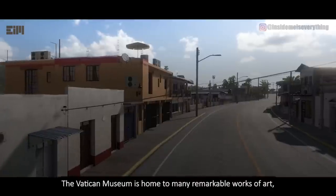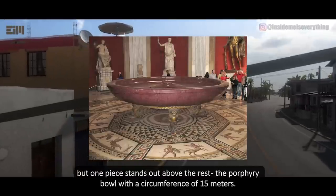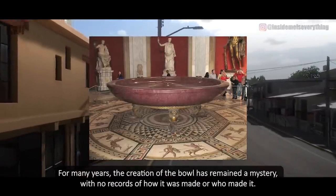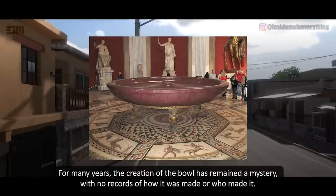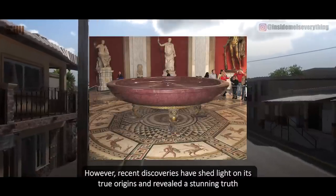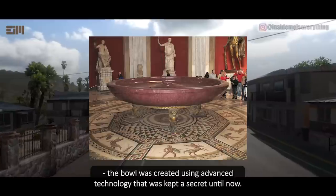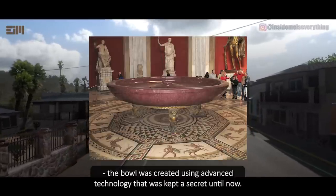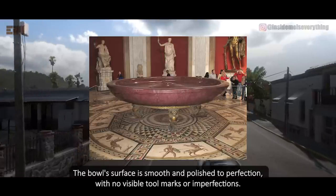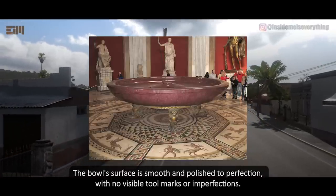The Vatican Museum is home to many remarkable works of art, but one piece stands out above the rest: the porphyry bowl with a circumference of 15 meters. For many years, the creation of the bowl has remained a mystery, with no records of how it was made or who made it. However, recent discoveries have shed light on its true origins and revealed a stunning truth. The bowl was created using advanced technology that was kept a secret until now. The bowl's surface is smooth and polished to perfection, with no visible tool marks or imperfections.